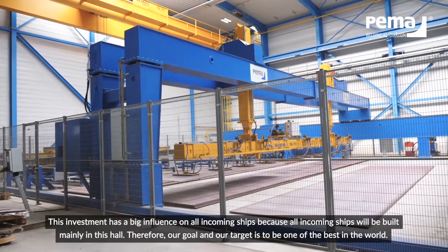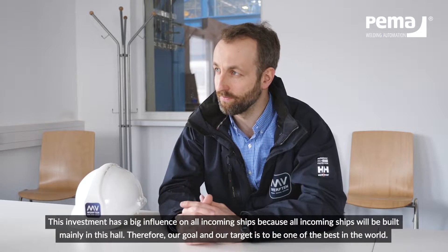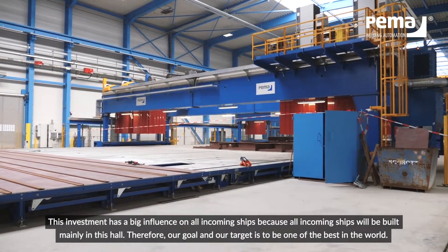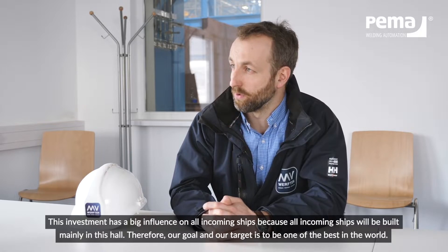This investment will have a big influence on all coming ships, because all future ships at MV Werften will be built mainly here in this hall. Therefore, our goal and our target is to be one of the best in the world.